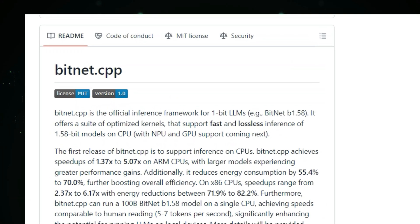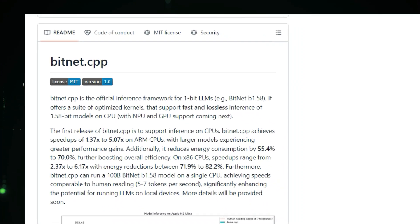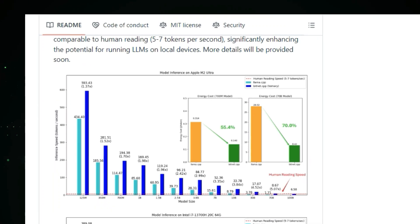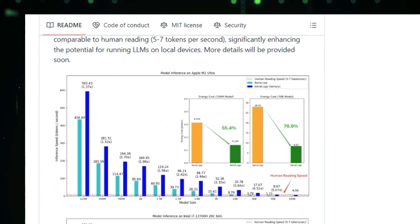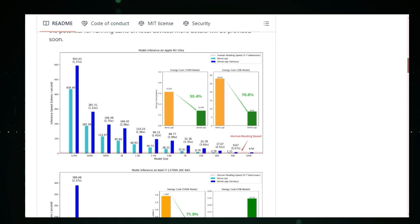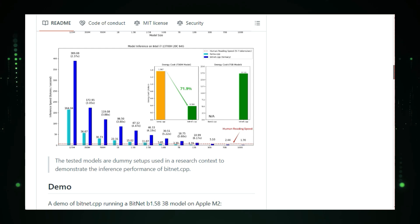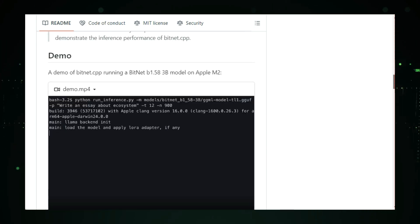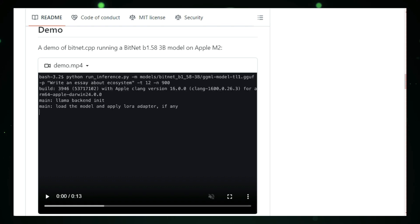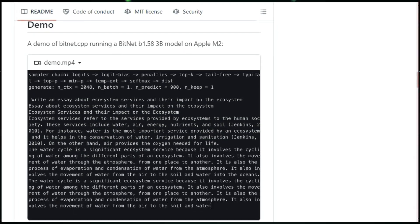BitNet is the official inference framework for one-bit LLMs. It's designed to run these complex models using an ultra-efficient 1.58-bit precision, allowing for blazing fast speeds even on devices like your laptop or smartphone. Imagine running a 100 billion parameter LLM right on your personal computer — that's what BitNet makes possible. It delivers speeds comparable to human reading, clocking in at around five to seven tokens per second, opening up a whole new world of offline LLM applications without relying on the cloud.